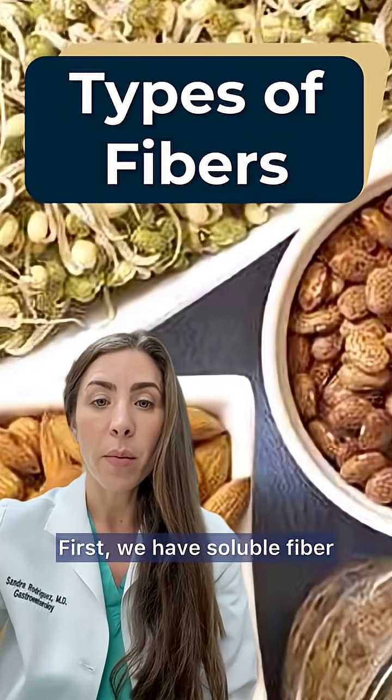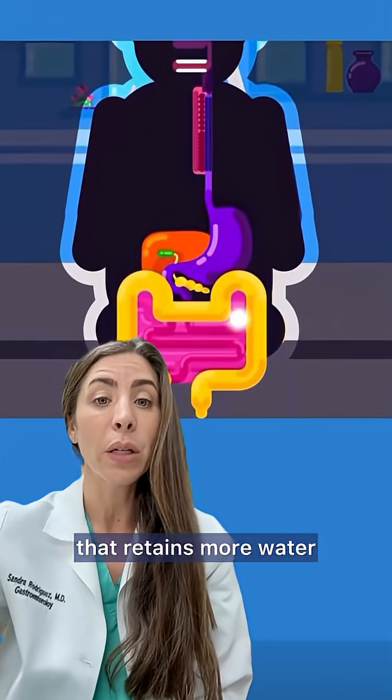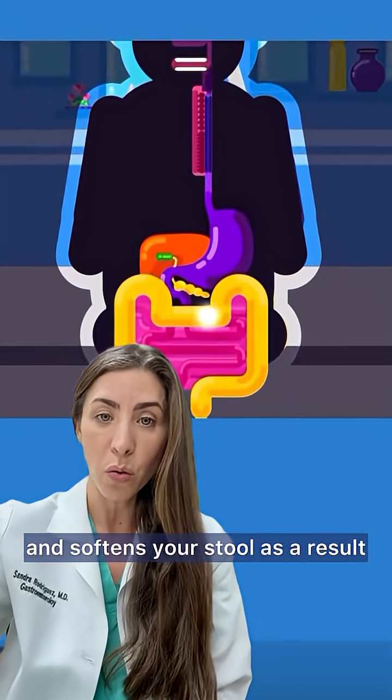There are different types of fiber. First, we have soluble fiber. Soluble fiber dissolves in water and forms a gel-like substance that retains more water and softens your stool as a result.